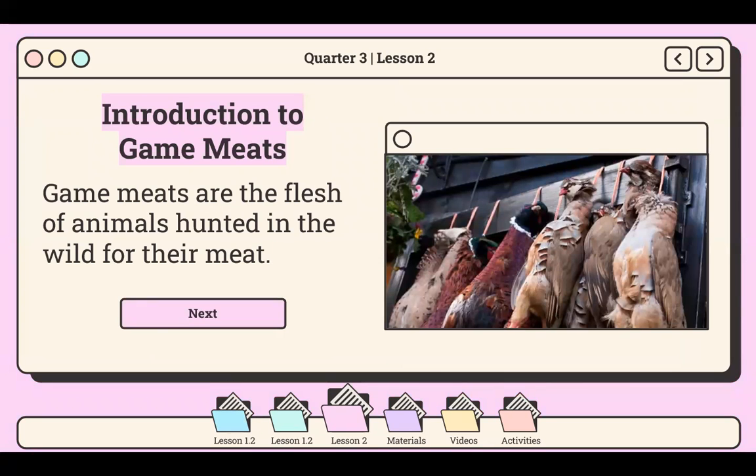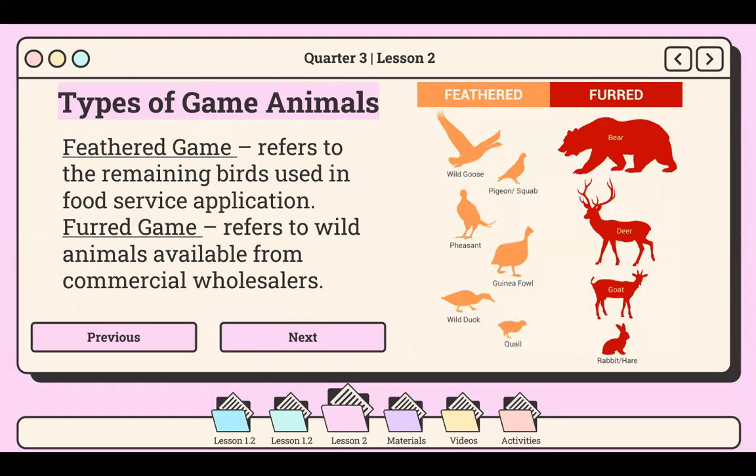Now let's talk about an introduction to game meats. The word game for culinary purposes means animals hunted for food, so game meats are the flesh of animals hunted in the wild. Many of these, such as pheasants, partridges, quails, and rabbits, are now rare domestically yet are still classified as game. The game used in the culinary kitchen today is divided into two types: feathered or furred. Feathered game refers to birds used in food service applications such as wild goose, pigeon, pheasant, guinea fowl, wild duck, and quail. Furred game refers to wild animals available from commercial wholesalers such as bear, deer, goat, and rabbit.